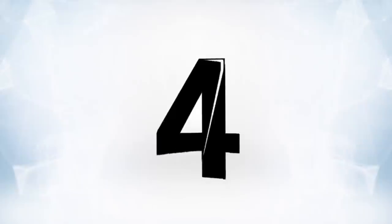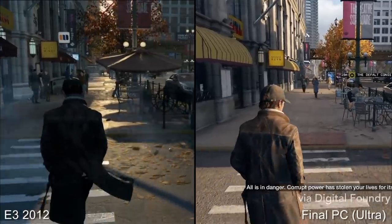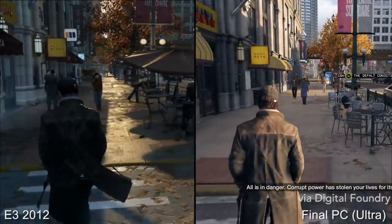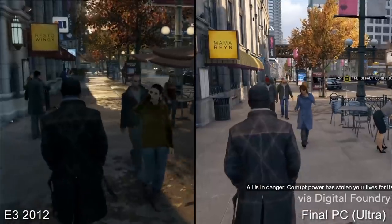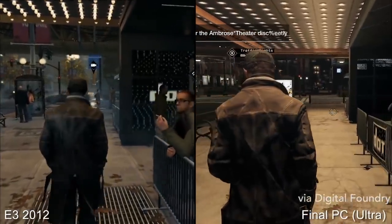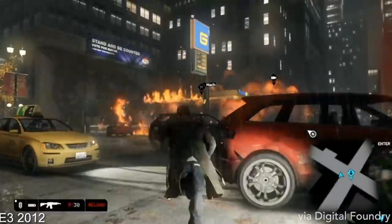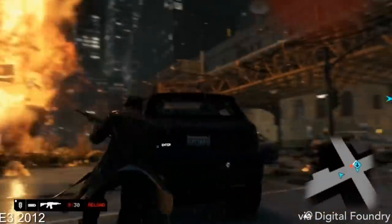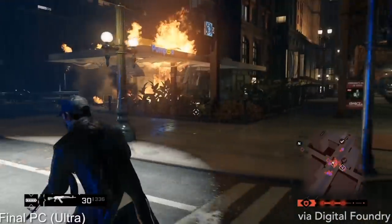Moving on to number four, the game Watch Dogs was controversial because it was regarded as a massive downgrade from the game that was originally announced several years prior to its release, which had a tech demo that looked absolutely beautiful. What people referred to as the downgrade was fairly broad in that even the mechanics kind of didn't live up to the original announcement's intent. However, it was the graphics that were really particularly scrutinized, as the original announcement video showed off some pretty amazing graphics.